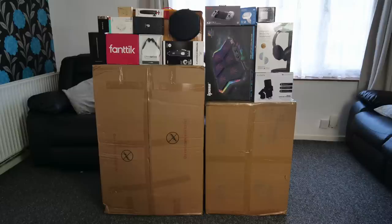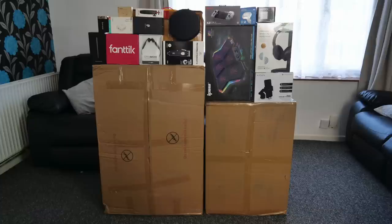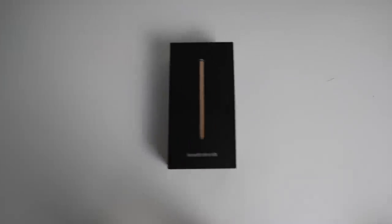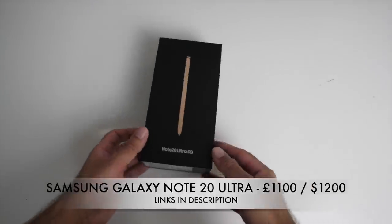Now if you missed any of the previous episodes, I will leave the entire playlist in the description box. I will also timestamp this video for your convenience. And if you want your product showcased, go ahead and send me an email. So without any further ado, the first cool product is...